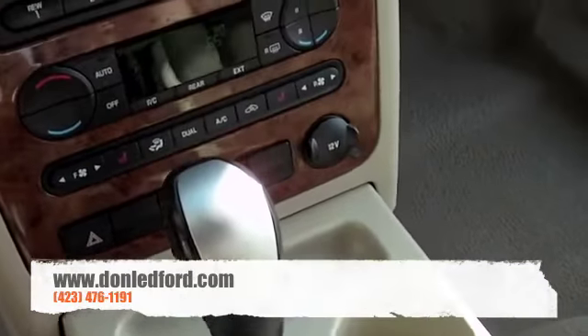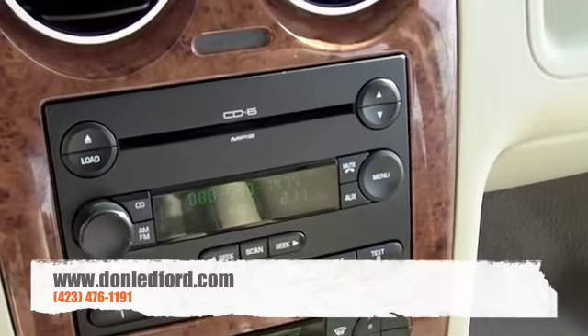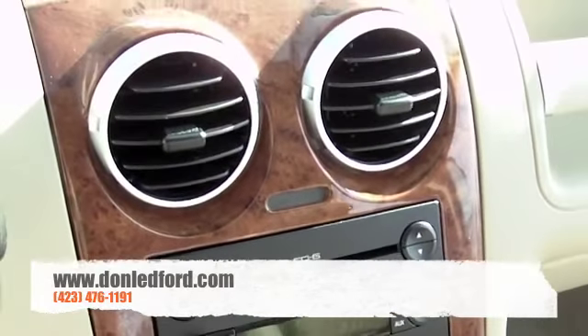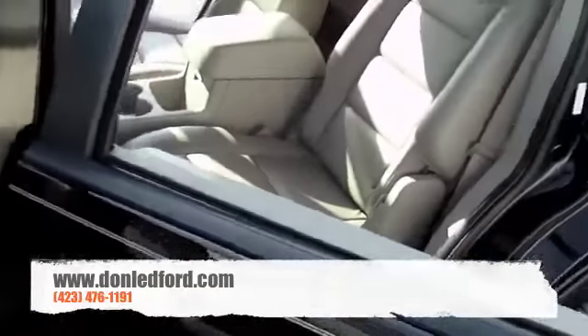Automatic transmission, dual zone climate control, six disc CD changer with Sirius satellite radio. Nice wood grain interior. What I think is most impressive about the vehicle is the cargo area.